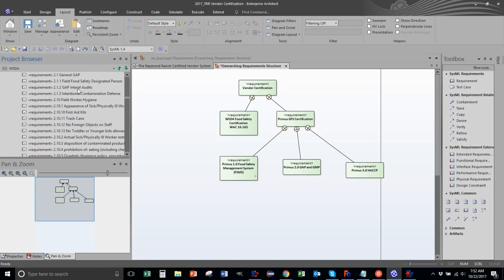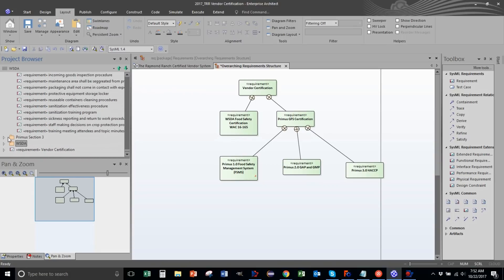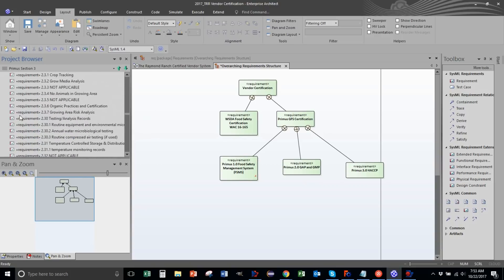That's a lot. We do this again for section two - that's the big one, there's lots of stuff in there. Look at all those requirements, it just keeps going. Section three is a short one, and then we do Washington State Department of Ag - quite a few there too.